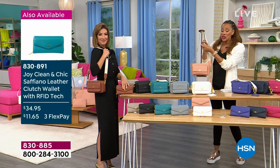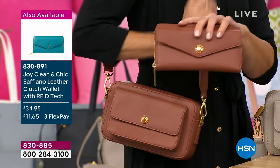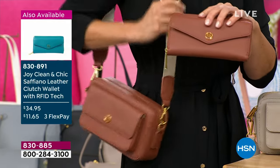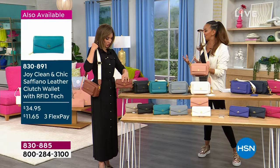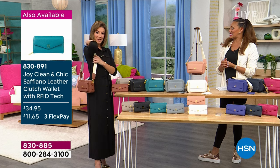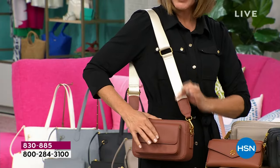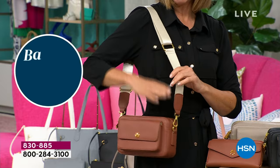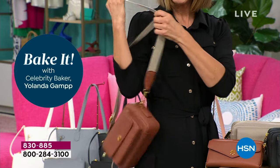You can change the strap, wear it as a clutch, crossbody, or shoulder bag. The wallet coordinates and actually fits inside. And the strap is comfortable — it doesn't dig into your shoulder like a lot of straps do. It's nice and wide and soft. You can carry it at just the perfect height whether you're 5'2 or 6'2. You can have it at your hip, elongate it for crossbody, or go shorter for shoulder.